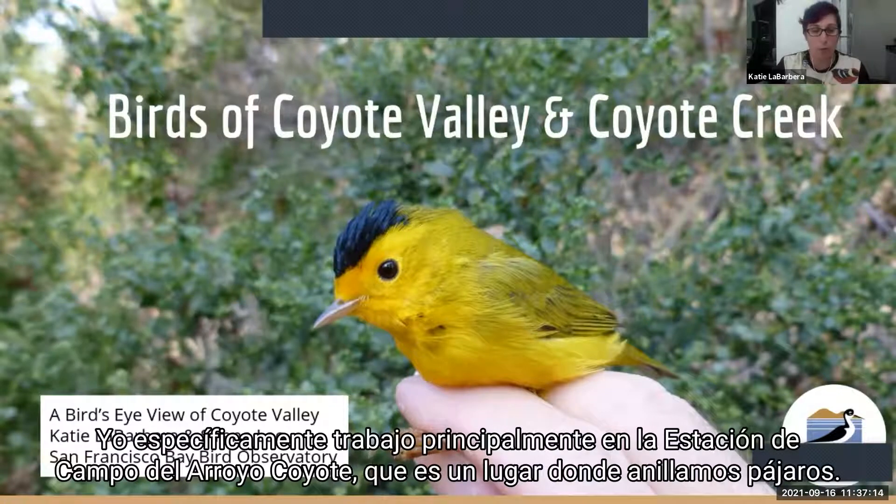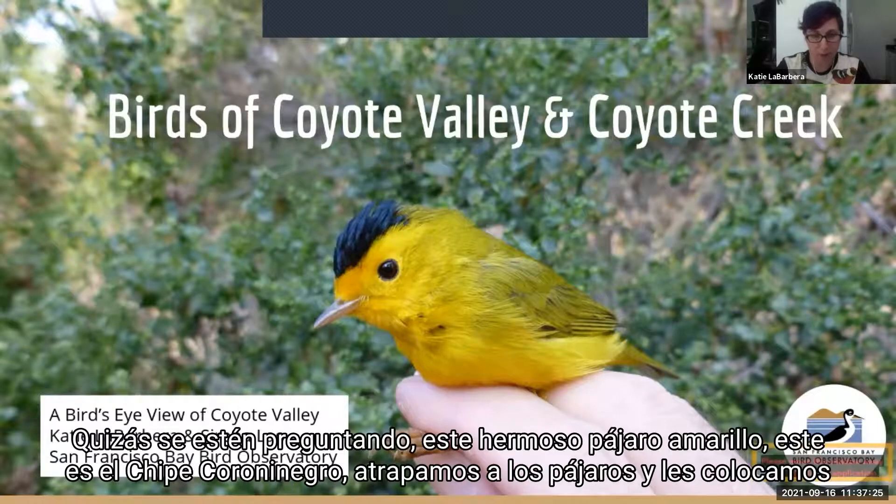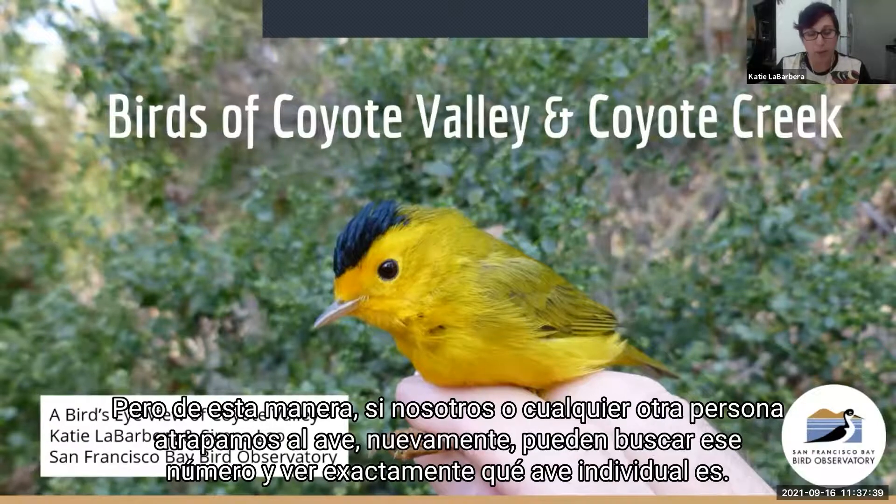I specifically work primarily at the Coyote Creek Field Station, which is a place where we band birds — that's how you end up with a bird in your hand. This lovely yellow bird is a Wilson's warbler. We catch the birds and put individually numbered metal bands on their legs. They're very light bands so they don't impact the bird's activity in any way. But this way, if we or anyone else catches the bird again, they can look up that number and see exactly which individual bird that is.